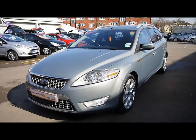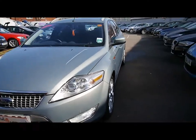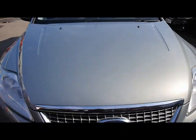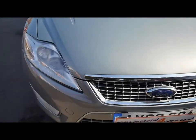Welcome to Imperial Cars. Today we have an 08 plate Ford Mondeo Estate to show you. What we're going to do is take you around the car so you can get a better idea of condition and the certain features of the vehicle.